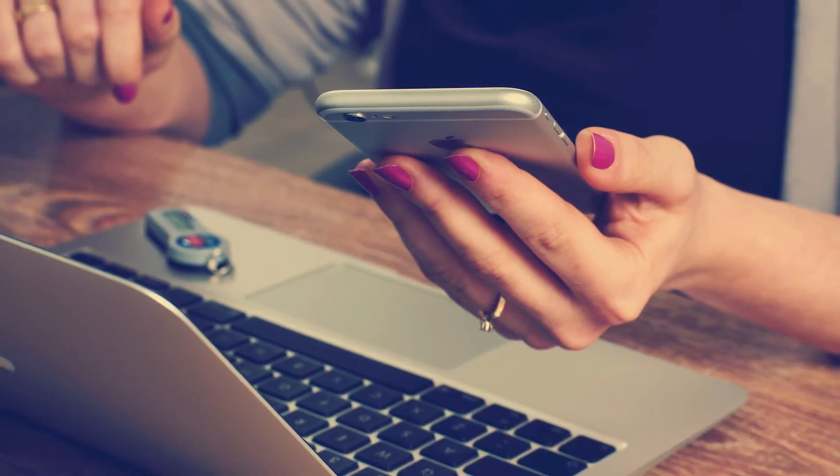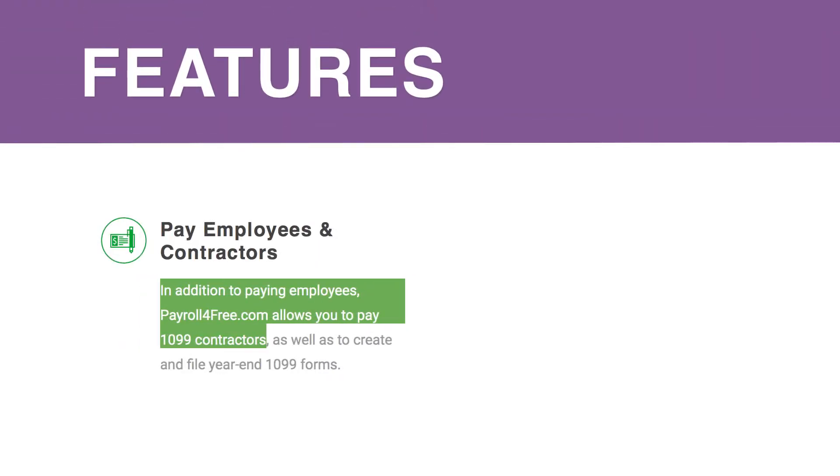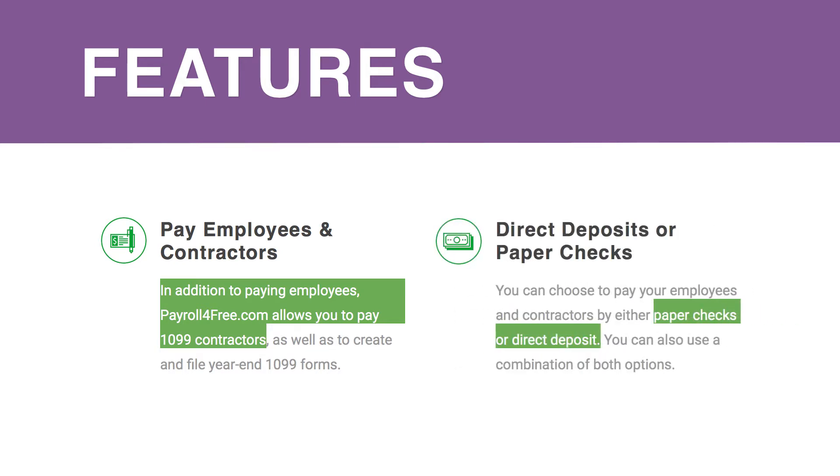How do you currently manage your payroll? Do you do it by hand or does someone else do it for you? Do you have to perform all kinds of calculations on your own? PayrollForFree.com can take your complicated payroll process and make it easy. Whether you want to pay your employees or 1099 contractors, PayrollForFree.com lets you pay with paper checks, direct deposit, or both.